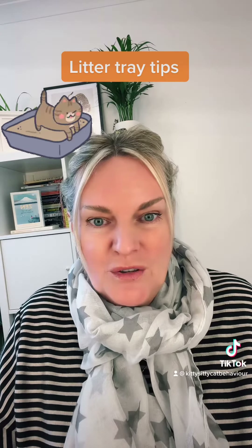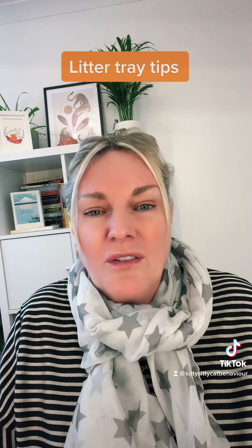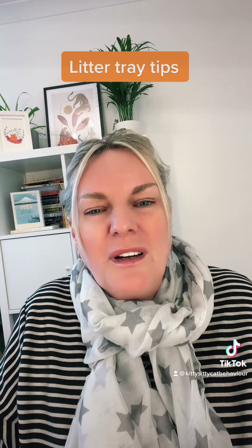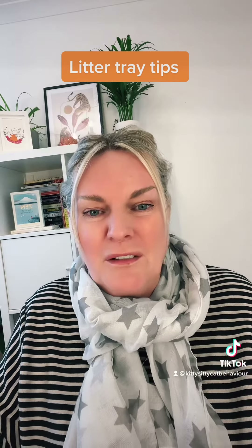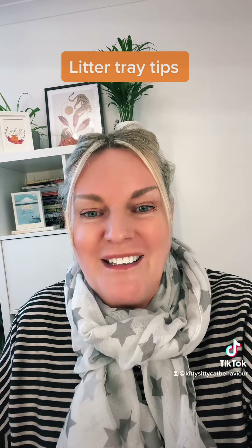Sometimes I see these trays and they've got a meagre amount of litter in them, and that's not going to facilitate cats digging. Yes, they will do it if they have to, but it doesn't give them the same pleasure. They've got reasons then not to use the tray if they prefer carpet because it feels better to dig — so always make sure you've got plenty of substrate in your tray.